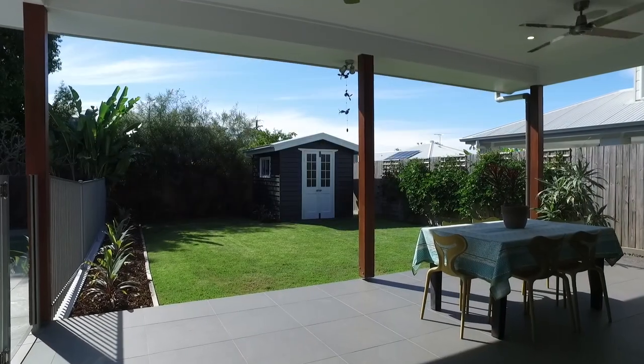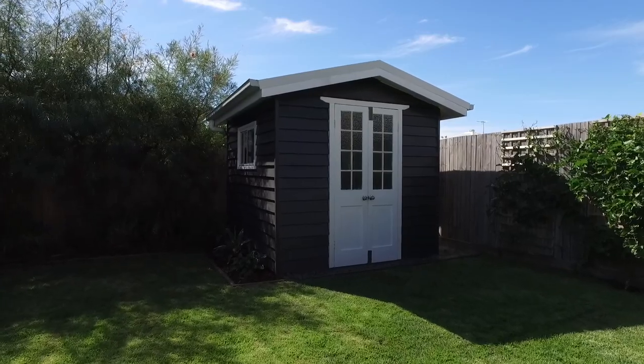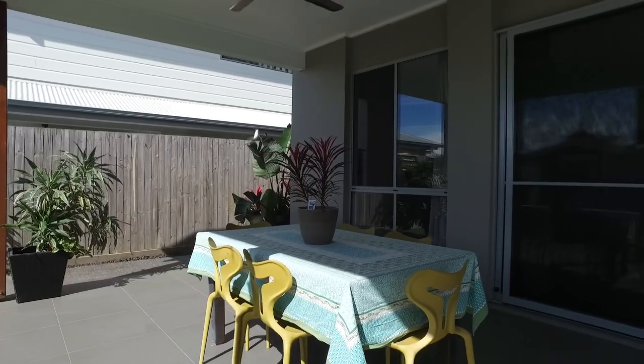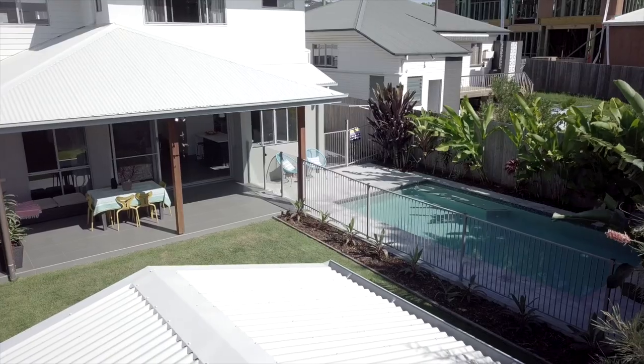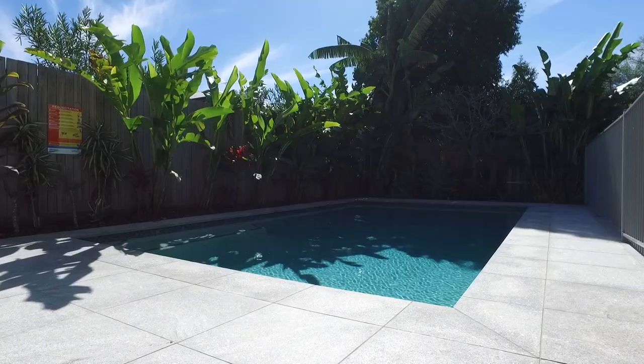The exterior of the home has well-maintained gardens with built-in irrigation and LED lighting offering low maintenance living, finished off with this stunning 7x4 meter pool with solar heating allowing the whole family to swim year-round.